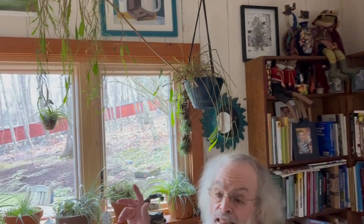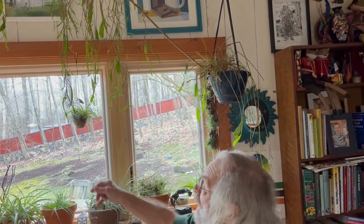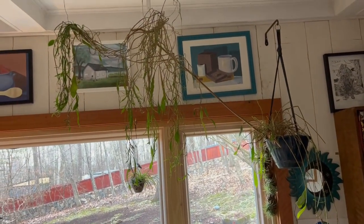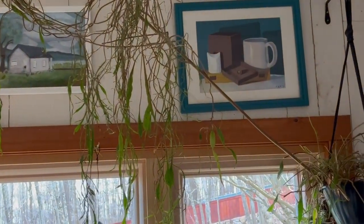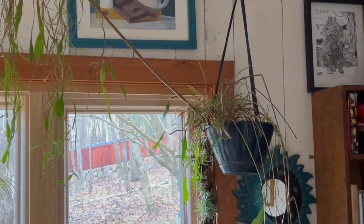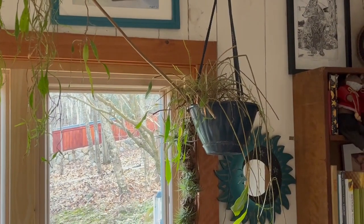Hello everyone and welcome to Bob's Garden. Today we're going to talk about the night blooming Cereus. It's also called the Queen of the Night. It's actually a cactus — a tropical cactus, how crazy is that? This is a fantastic plant. It's a great house plant and it's very easy to take care of.